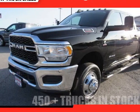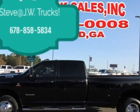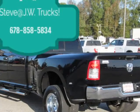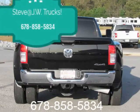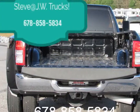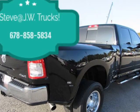This 2019 Ram 3500 is brought to you by Steve at JW Truck Sales. Hard to beat these trucks — Cummins powered, under full factory warranty. Comes 125-point inspected, fully serviced with all records on Carfax, new step bars installed here at our service and custom center. Nice truck.